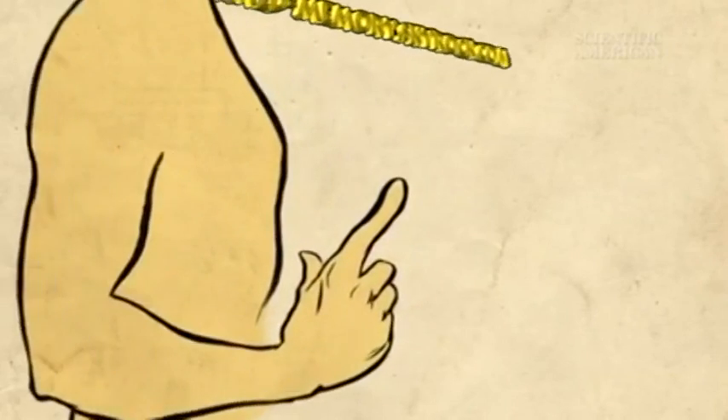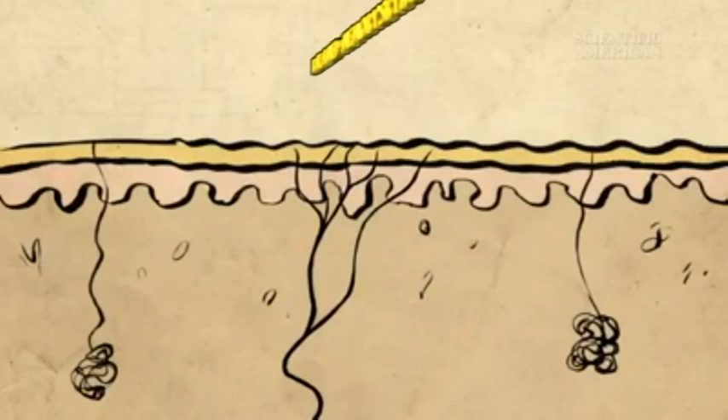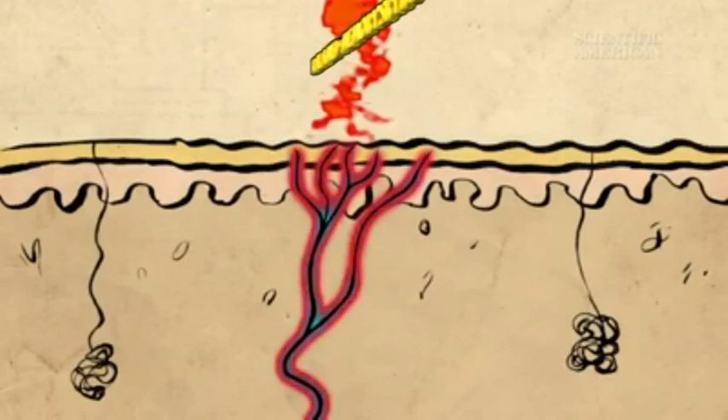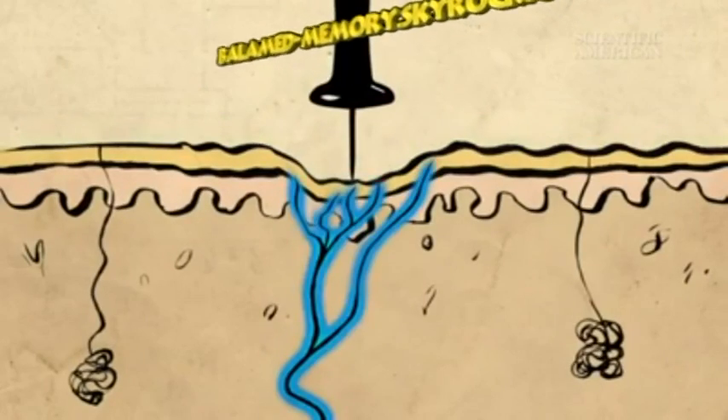We usually get paper cuts on our hands and fingers, where our skin is packed with neurons. Some of these neurons, called nociceptors, detect potential harm. These cells respond to high temperatures, harsh chemicals, and any pressure that threatens to break the skin.